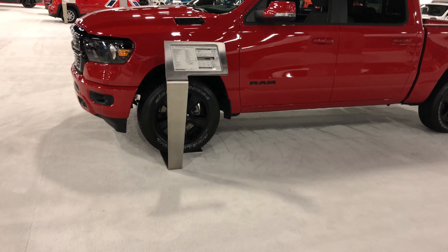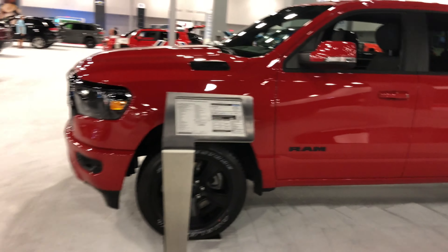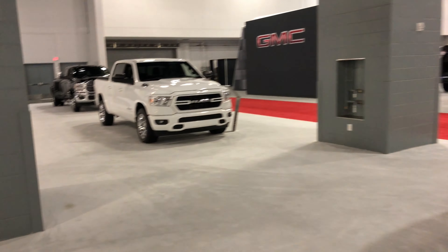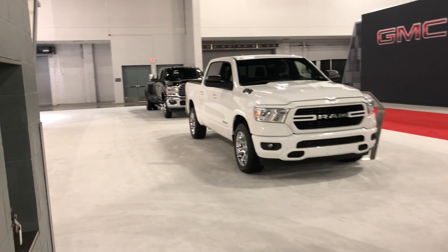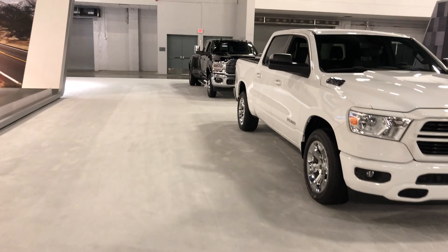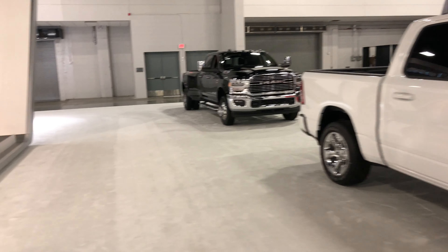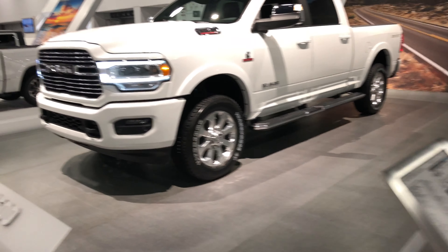Looks like we got the regular Dodge Ram here — it's the regular run of the mill. Oh no, this is the Big Horn Crew Cab. I don't know what's the difference between all of these but I'll show you what they got. We got that monster over there — the new 2500.